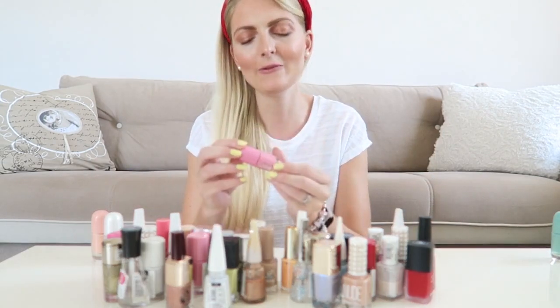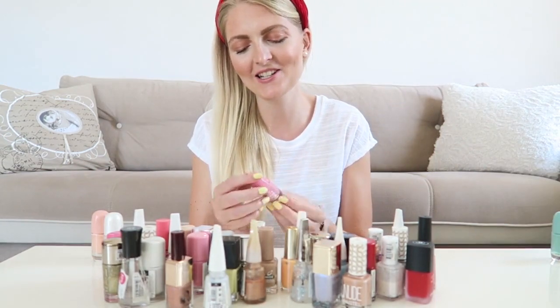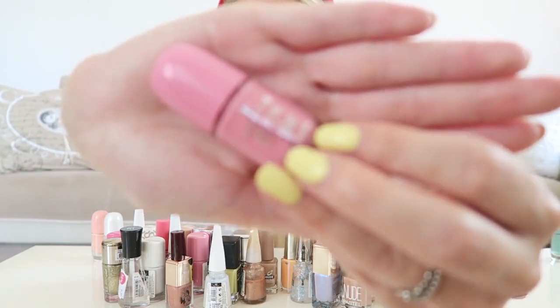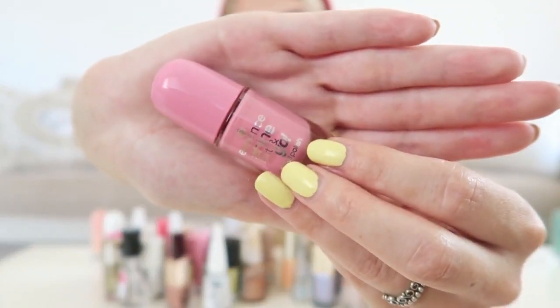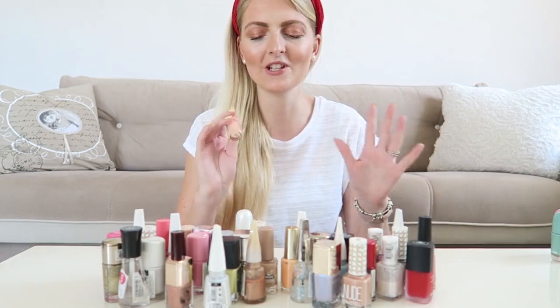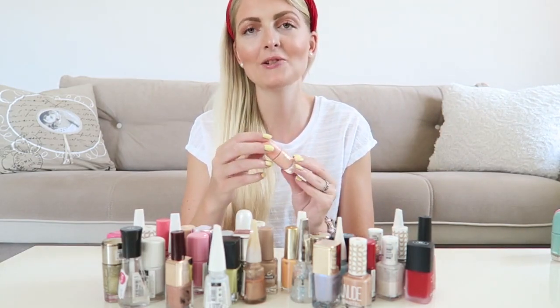I also got a pink one, and if you know me I love pink — you can never have too many pink nail polishes. This one is called Dirty Get Ready, also a very pretty color. Then I also got a very pretty peach color, and these colors are perfect for summer and spring. This one is called 73 Peach Please.